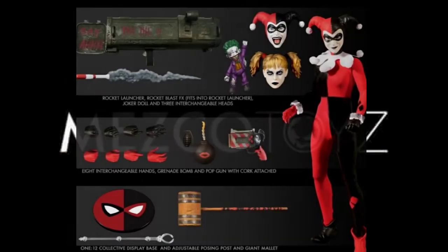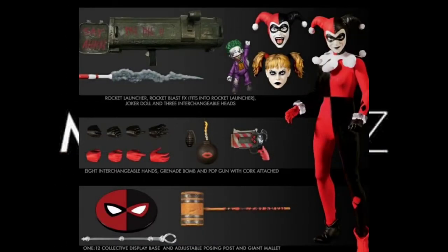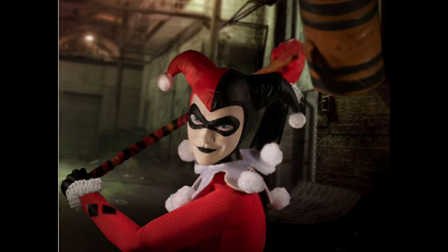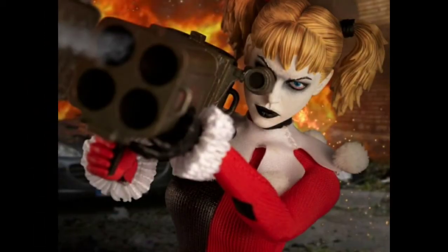The deluxe version of Harley Quinn has also started shipping. Comes with three head sculpts as well as an array of weapons. This figure I am absolutely getting. I won't take my chances with this figure — I think a lot of collectors will jump on it, and DC collectors who don't collect Mezco figures will absolutely buy this one. So if you're thinking about picking up this Harley Quinn, in my opinion, do it sooner than later. She retails for about $90.